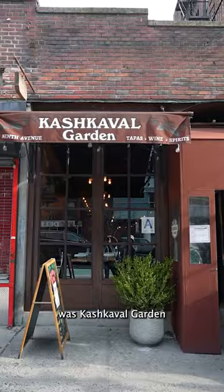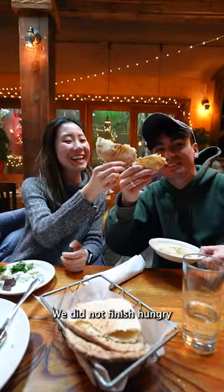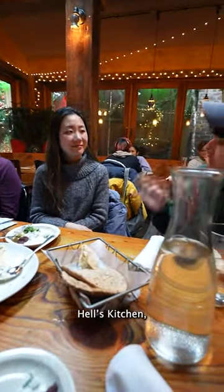Last but not least was Kashkaville Garden, where we tried an assortment of Mediterranean flavors. As promised, Luke, our tour guide, showed us a little Irish Jake. We did not finish hungry. This is a sure way to eat around the world in one neighborhood. If you're looking for great food in Hell's Kitchen, look no more.